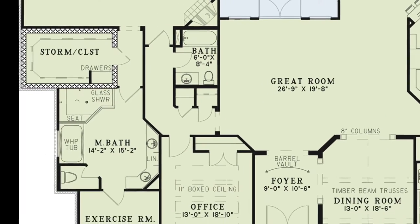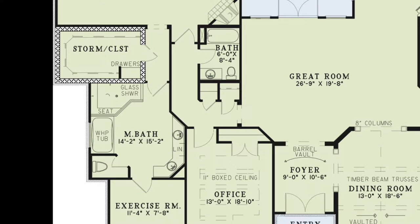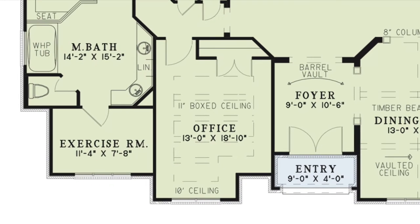To the left of the great room is a hallway with access to the office, two storage closets, a hall bath and the master suite. The office has a boxed ceiling with open beams, front facing windows and a spacious closet.